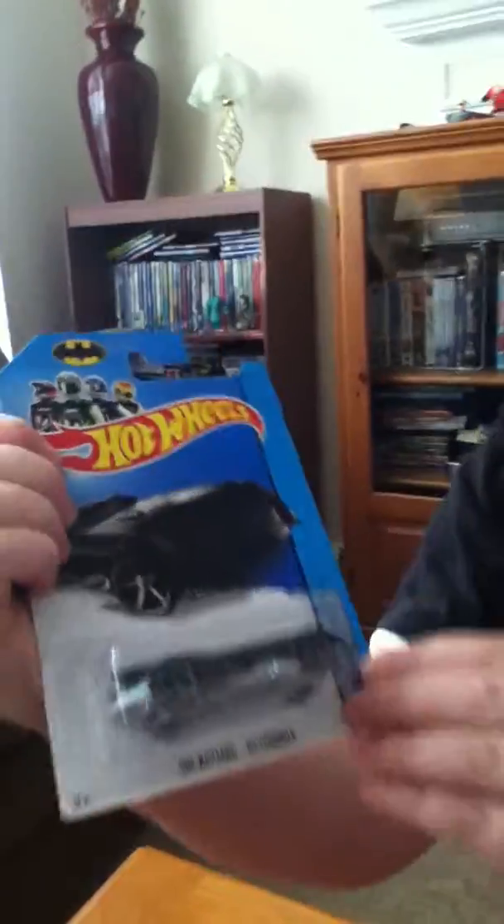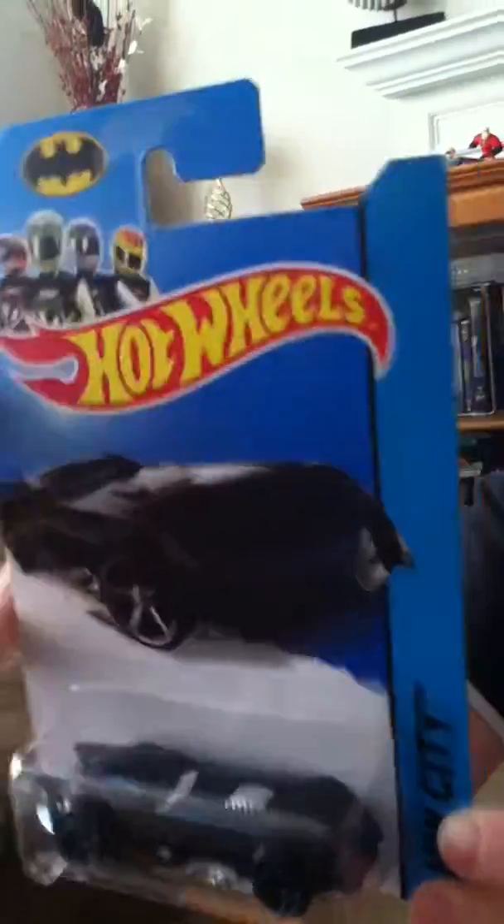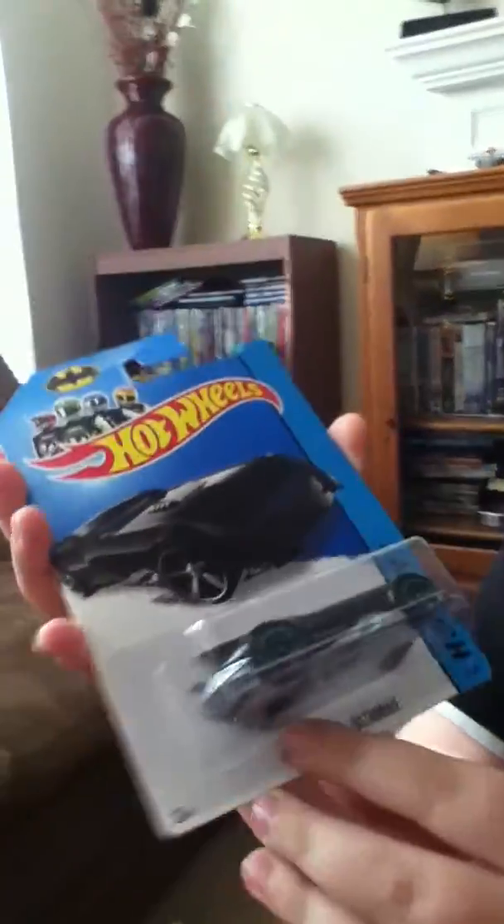It's the Batman Batmobile, and if you're wondering why it says 'The Batman,' it's because it's based on the show with the big Hulkie Joker.